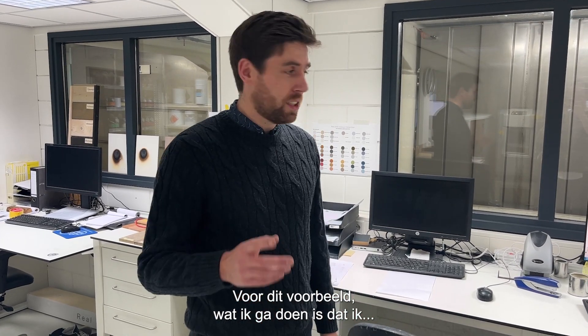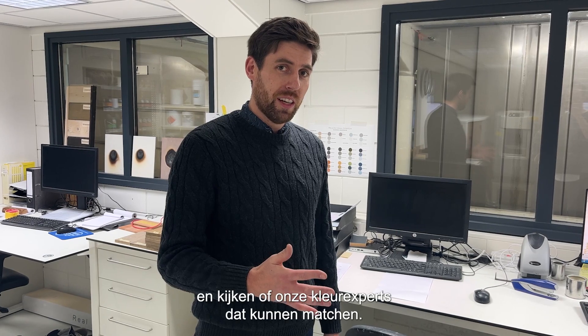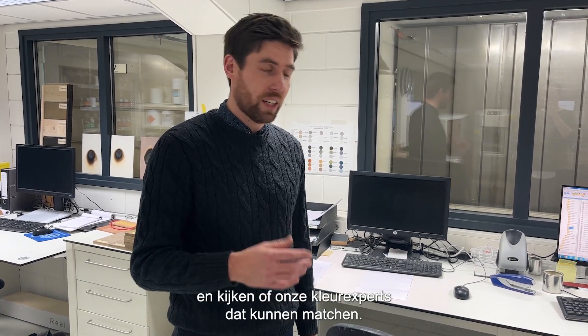For this example, I'm going to try and scan my hand into the spectrometer and see if our colour technicians can match that.